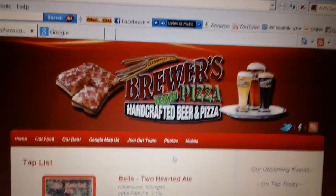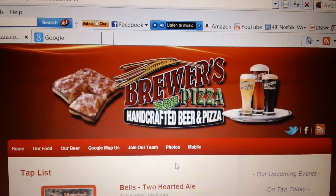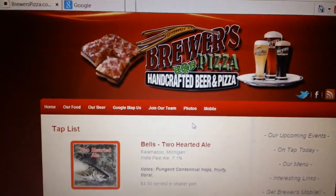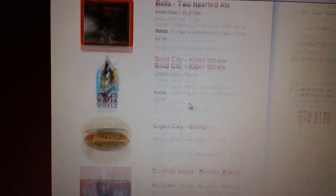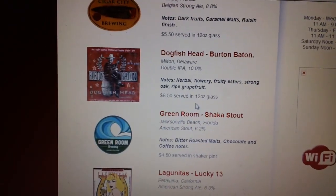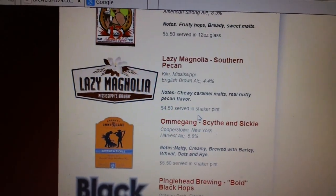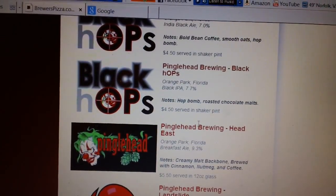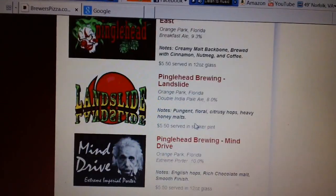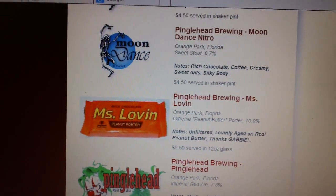Hey everybody, it's Laramote22. This is where we're going to go today — I'm in Georgia right now but this is down in Orange Park, Florida. Let's see what kind of beers they have on tap. Bell's Two-Hearted, Bold City, Cigar City, Dogfish, Greenwood, Green Room, Lagunitas, Lazy Magnolia, and Pinglehead — I think that's their brewery right there at the little brew pub. It's got a black IPA, looks like a porter, an Indian pale ale — some big beers. Miss Lovin — the peanut butter porter — is interesting me.